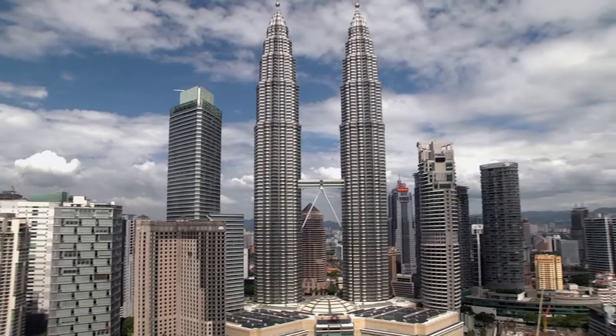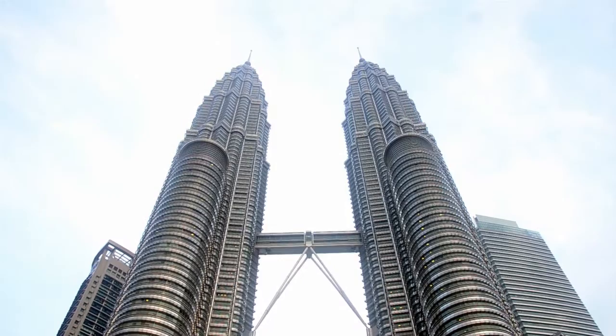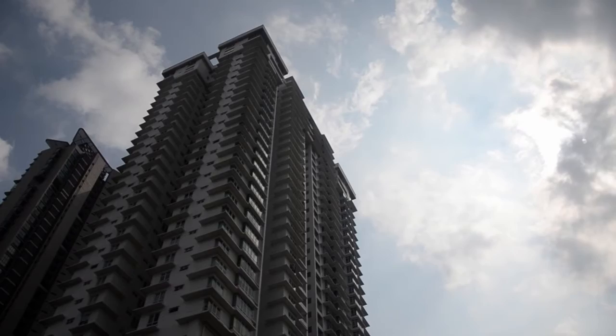Kuala Lumpur City Centre, or better known as KLCC, is the crown jewel of Malaysian real estate. Thanks to the iconic Petronas Twin Towers, KLCC is today the most exclusive address in the country to work, play and live in.